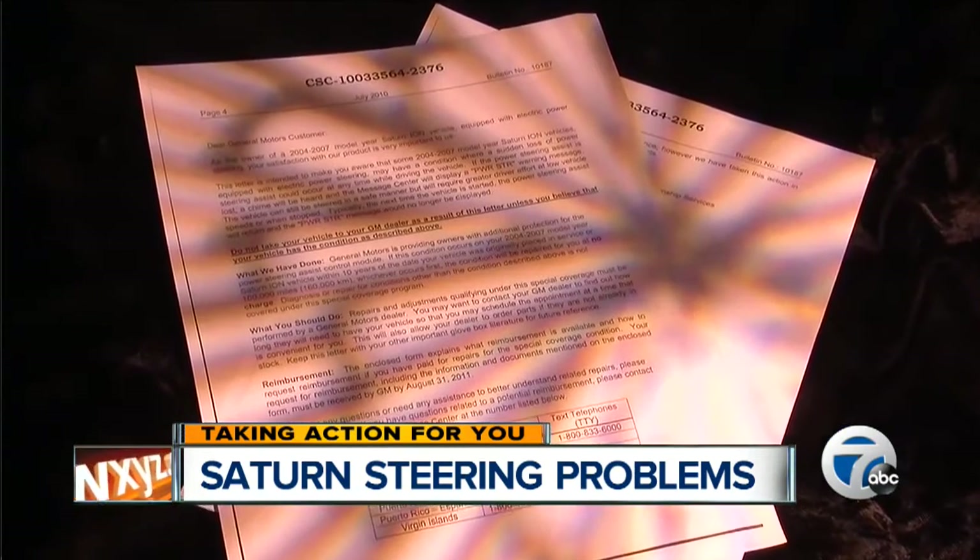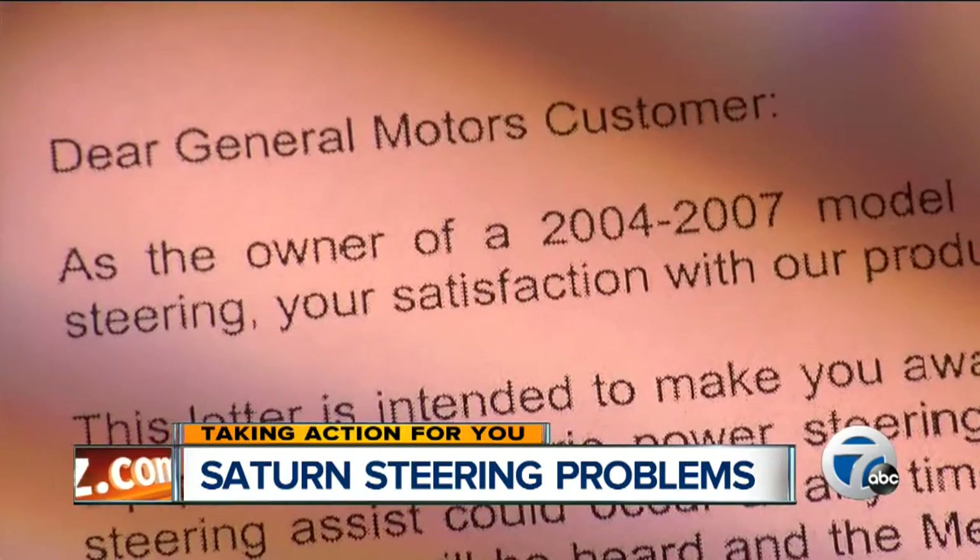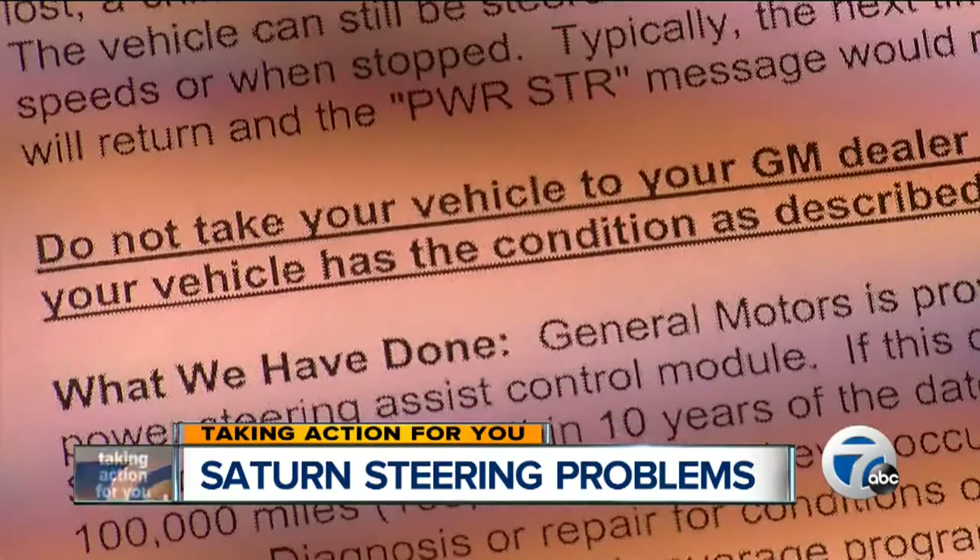Instead, General Motors sent owners a letter offering to fix the defect free of charge. But in bold, it tells owners do not take your vehicle to your GM dealer unless you believe that your vehicle has that condition. This is a dangerous problem — any steering defect is a dangerous defect.